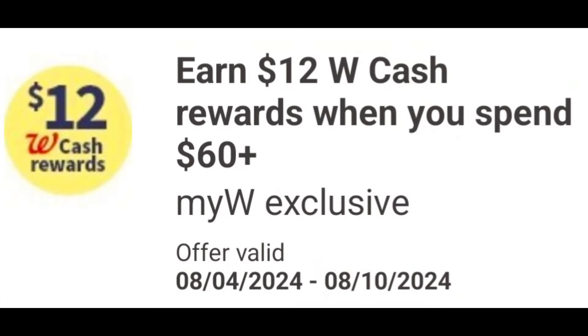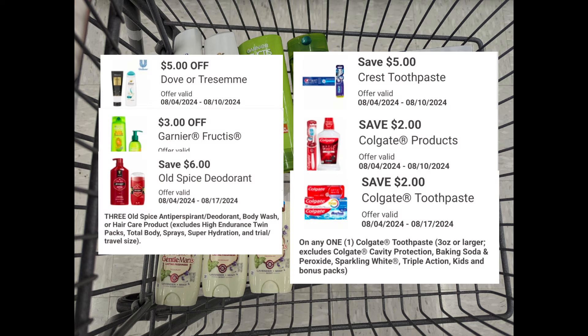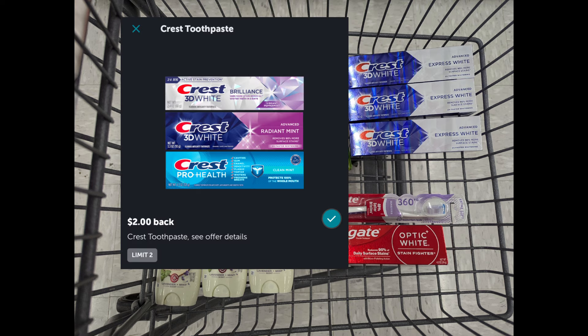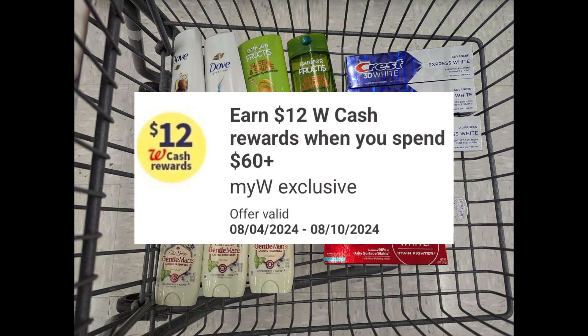If you receive the digital spend coupon to earn $12 Walgreens cash when you spend $60 or more, here are a couple of quick spend scenarios stacking with weekly promotions. Scenario one totals $60.99 before coupons. After digital coupons apply, you'll pay $37.97 out of pocket, but get back: $5 Walgreens cash for the Dove promotion, $3 registry reward for Garnier Fructis, $5 registry reward for Crest, $4 back from Ibotta on select Crest toothpaste, $5 registry reward for Old Spice deodorants, $6 back from Ibotta on select Old Spice products, $3 registry reward for Colgate, plus $12 Walgreens cash for the digital spend coupon.